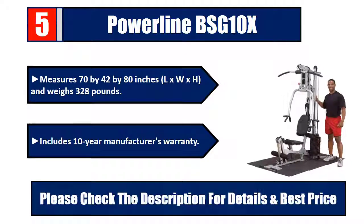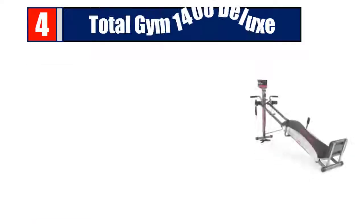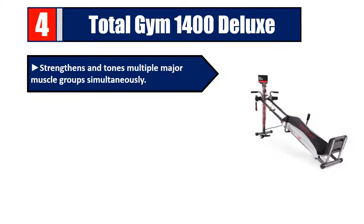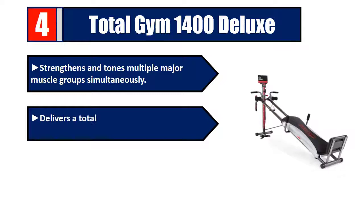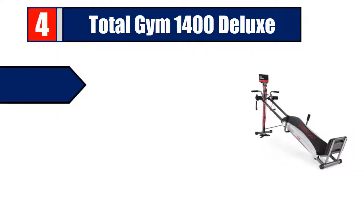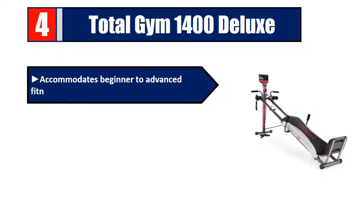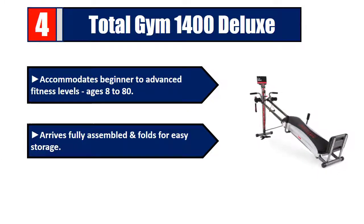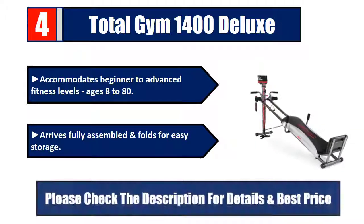Number four: Total Gym 1400 Deluxe. Strengthens and tones multiple major muscle groups simultaneously, delivering a total body workout in only 10 to 20 minutes. Over 60 different exercises accommodating beginner to advanced fitness levels, ages 8 to 80. Arrives fully assembled and folds for easy storage. Please check the description for details and best price.